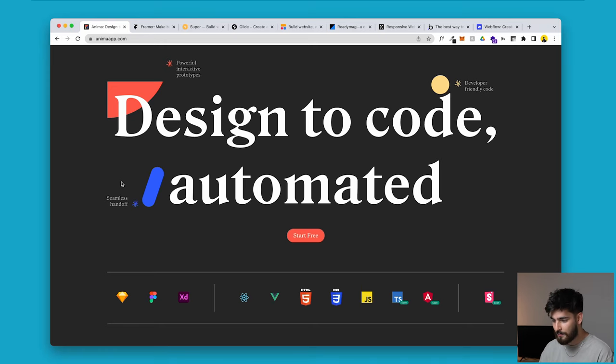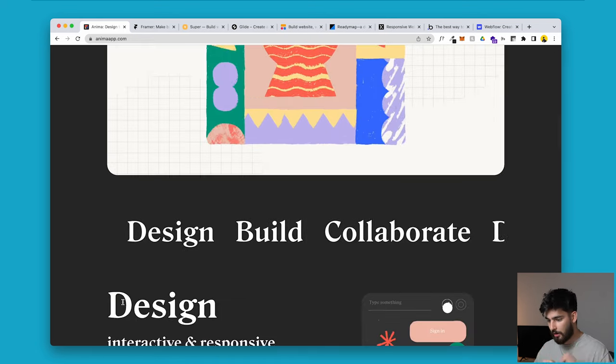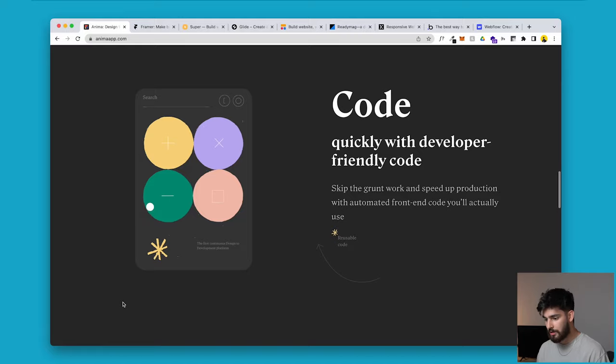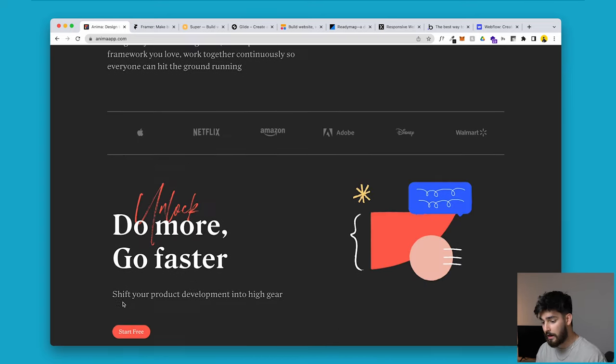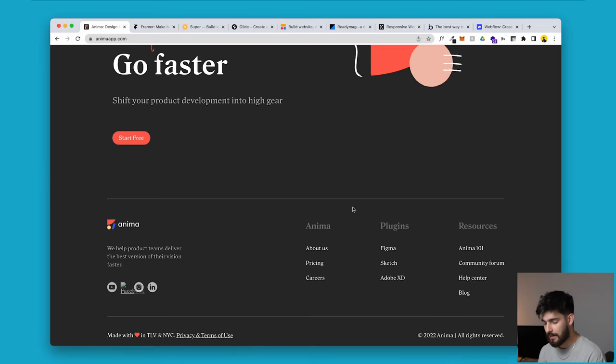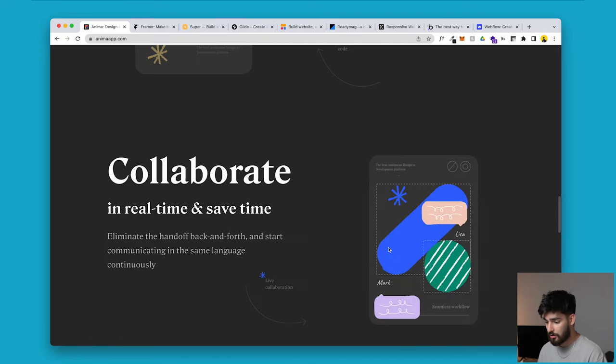The first one is AnimaApp.com, a website builder that uses commonly used tools like Figma, Sketch, and Adobe XD to take that file and actually publish it to the internet. So you're designing directly in Figma or Adobe XD and it's turning it directly into code. This is the most prominent one in the market. You don't need to learn new tools or new software to get your site live — all you need is Figma, Sketch, or Adobe XD and a plugin to ship it to the internet.